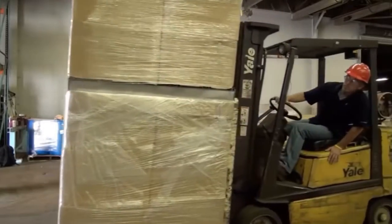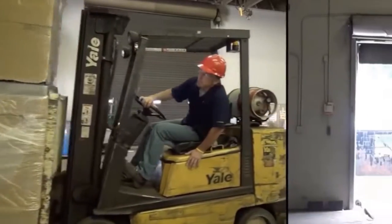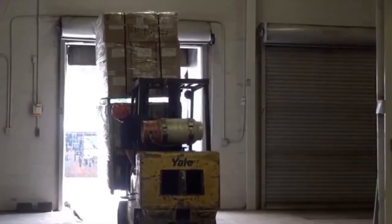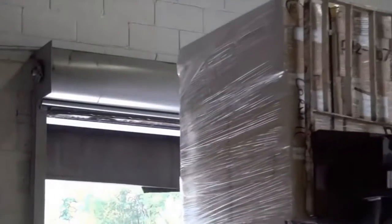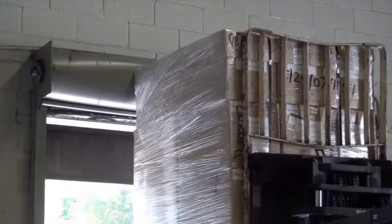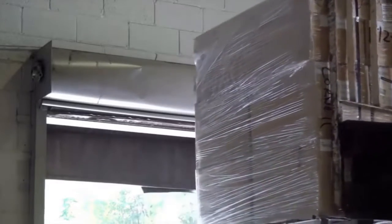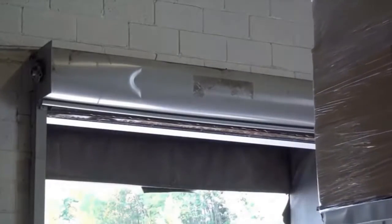Whether the cause is high loads, poor visibility, or general carelessness, your doors are in harm's way and prone to costly damage. When accidents occur, your doors can be rendered inoperable or unsafe. Additionally, the centralized force of impact could result in structural damage to your facility.